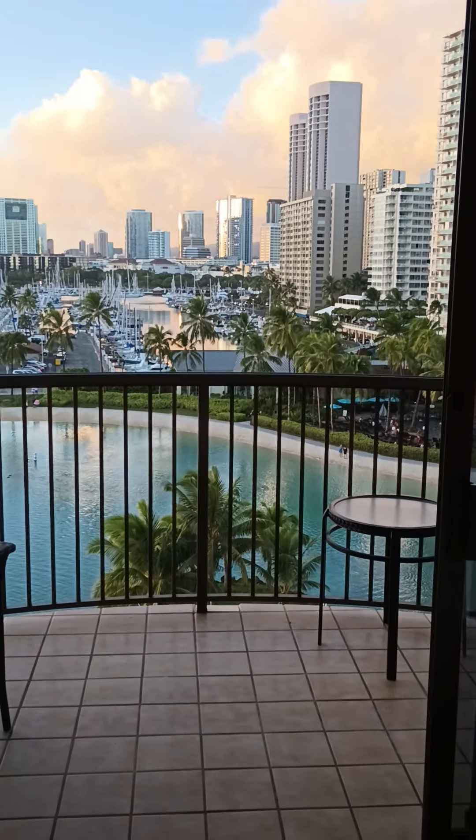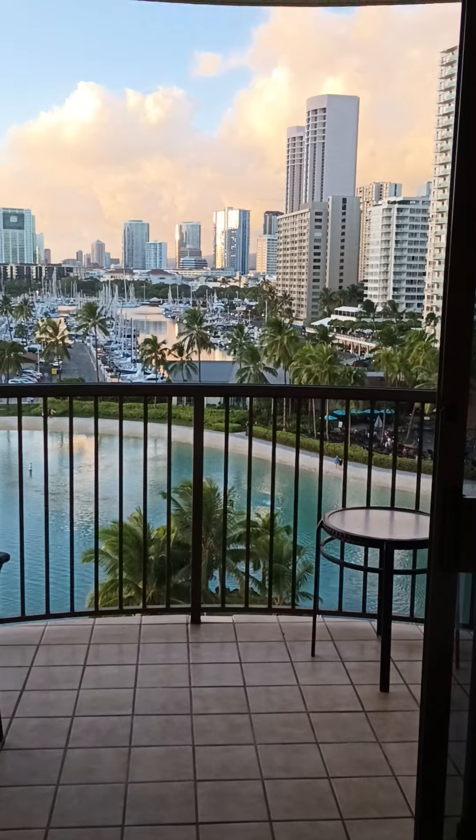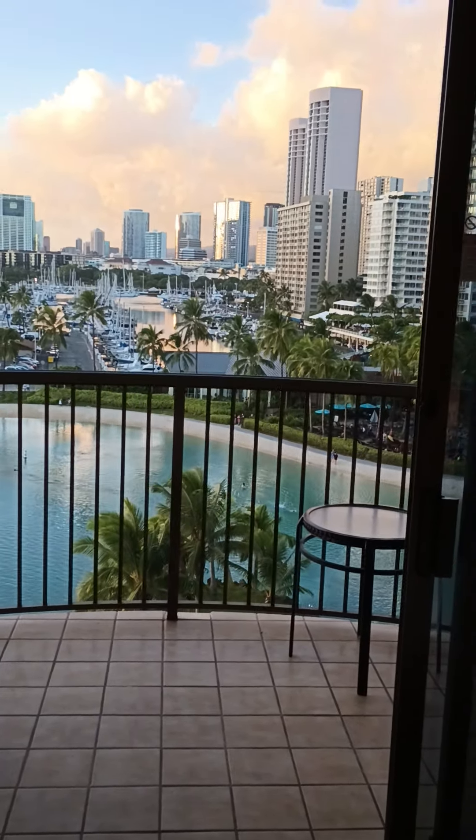What I found was the Hilton Hawaiian Village is just the ultimate vacation for me in so many ways. So let me show you around here real quick.